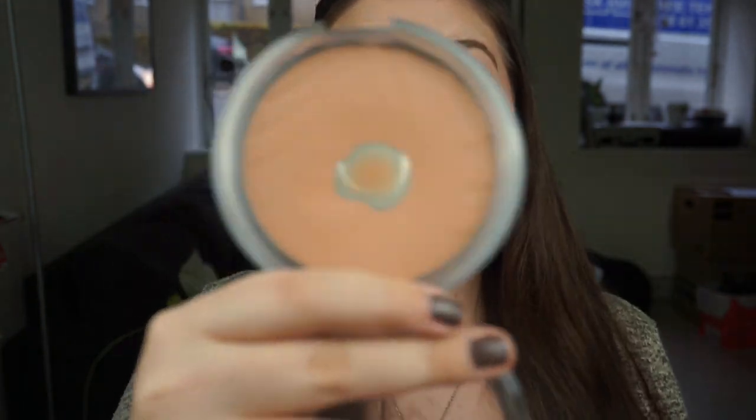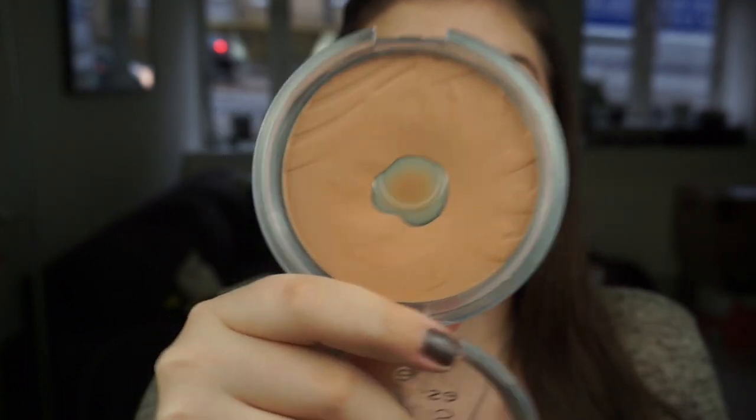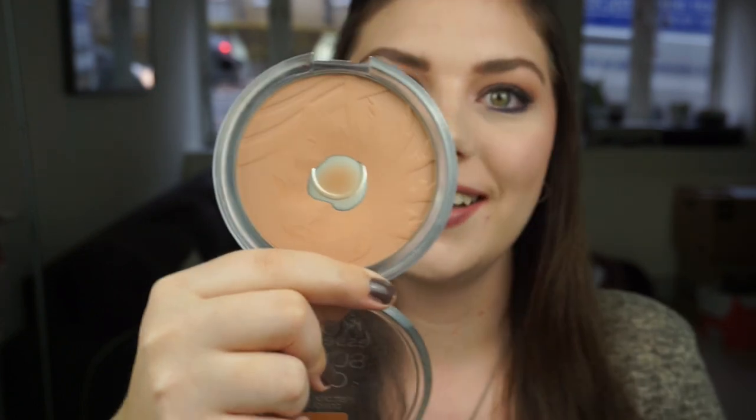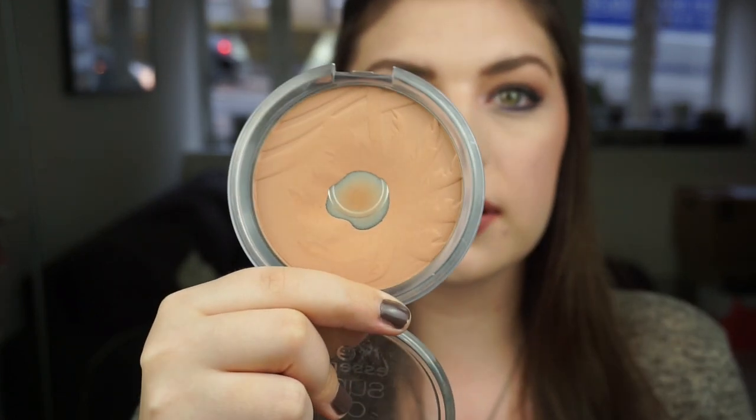The first one is my bronzer — it is the Essence Sun Club Matte Bronzing Powder for lighter skin. I have it on today because I was just really inspired to use it. I have some massive pan on it overall, and I really really like this bronzer. It is so beautiful and has a perfect tone, though I don't think you can buy it anymore, which is sad.